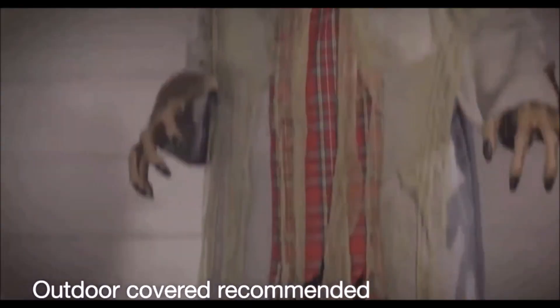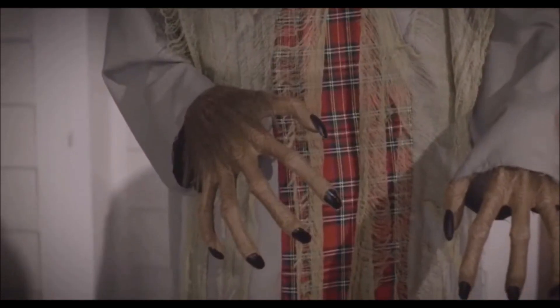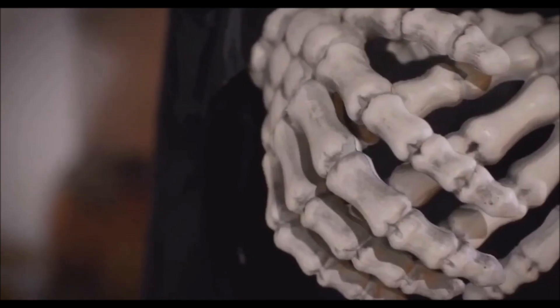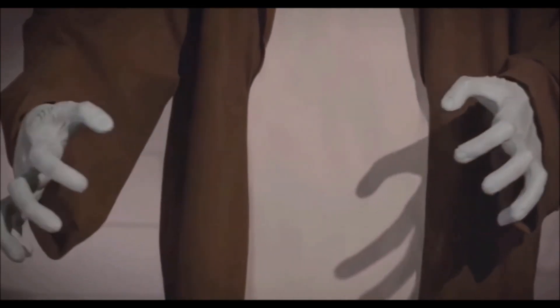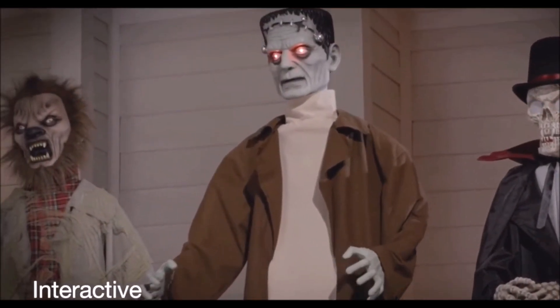Larger than life, this towering trio includes a snarling werewolf on the prowl, a bloodthirsty vampire cloaked in black, and a massive seven-foot Frankenstein with a dead-eyed gaze. They'll astonish guests as they interact with one another via a wireless sensor.